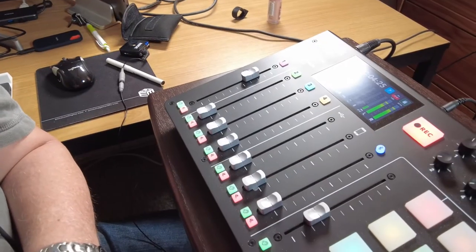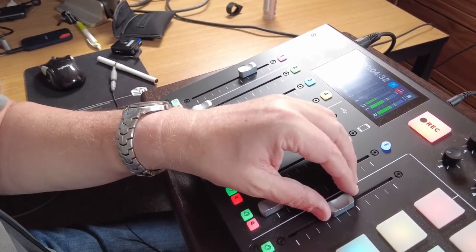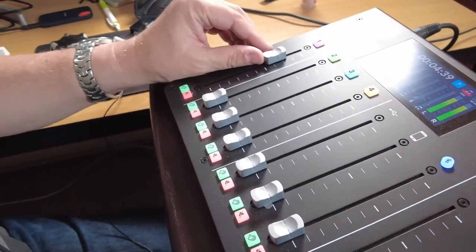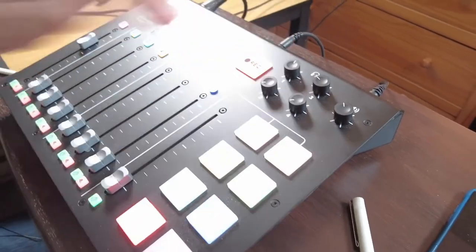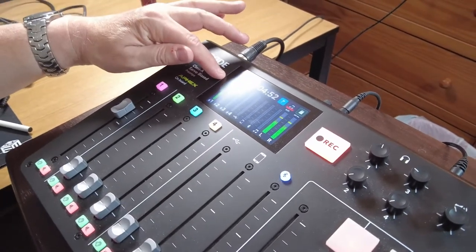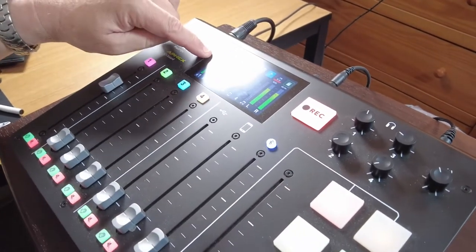I'm giving you a little different view of the actual setup with the Rodecaster. As we're recording, you can see I've got background music, which is very nice, which I can completely shut off. Over here I've got my volume mic, and I have my controls for my headphone so I can hear what I'm recording. It's recording to an SD card, and you can see my inputs, the levels, and how the left and right channel are recording.